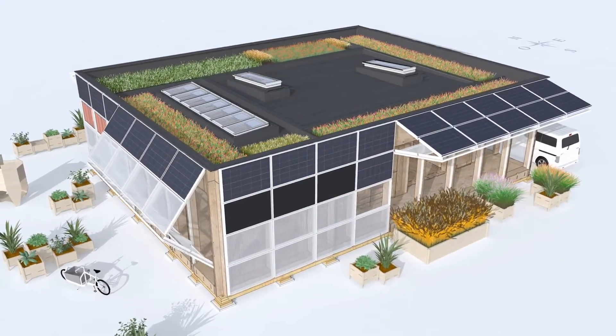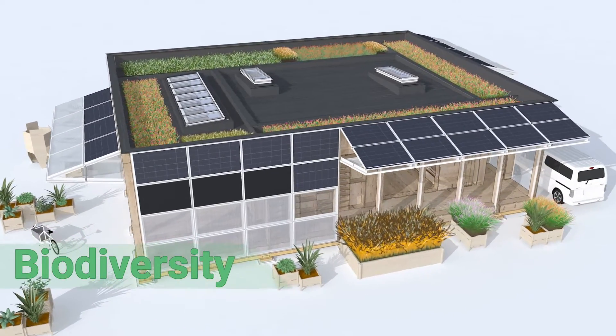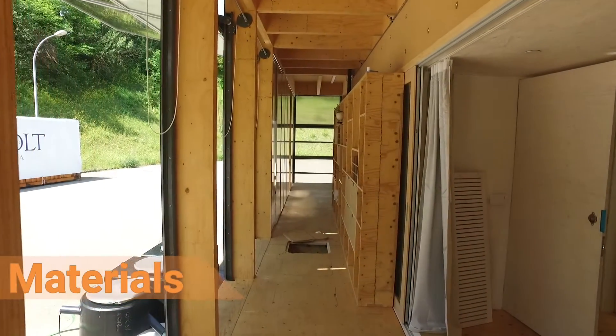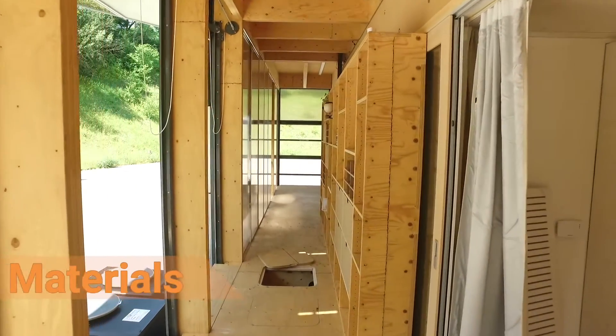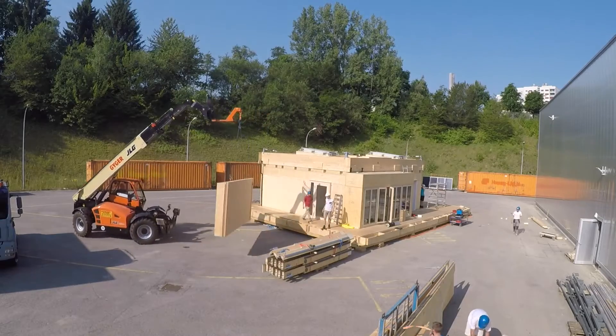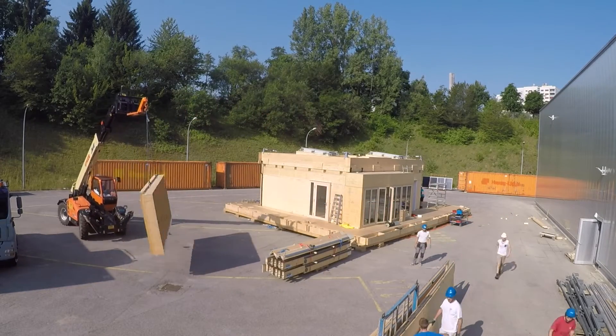The roof plays a role in the development of biodiversity with its green surface. Materials' choices have a significant impact on the environment. The prefabricated elements of the Neighbor Hub's modular construction are therefore made of wood, a renewable material.